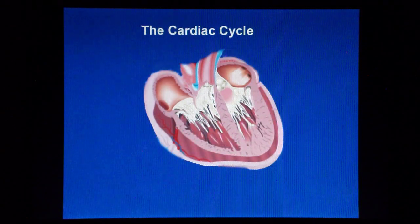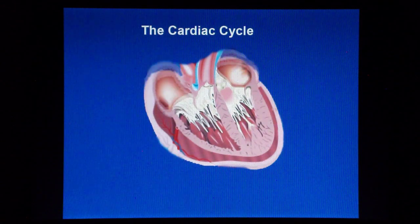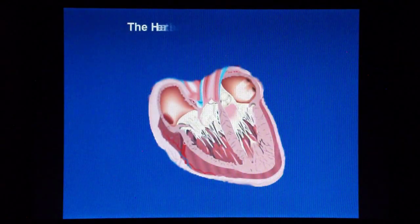The cardiac cycle refers to the physiological and mechanical events occurring during one systole and one diastole. The systole means that the heart contracts, and the diastole means that the heart relaxes.